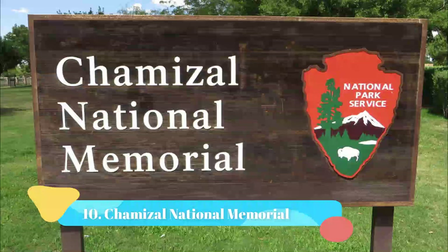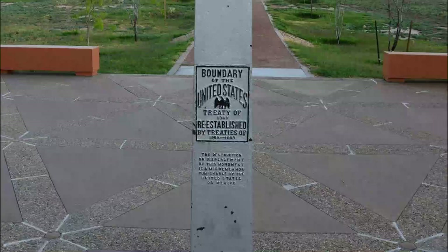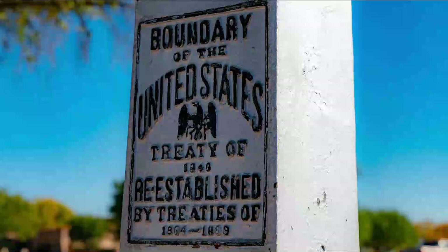Number 10: Shamizal National Memorial. The Shamizal National Memorial, which lies alongside the Mexican border in south El Paso, commemorates the peaceful settlement of a border dispute with Mexico, which began in 1899 and was not resolved until 1964.